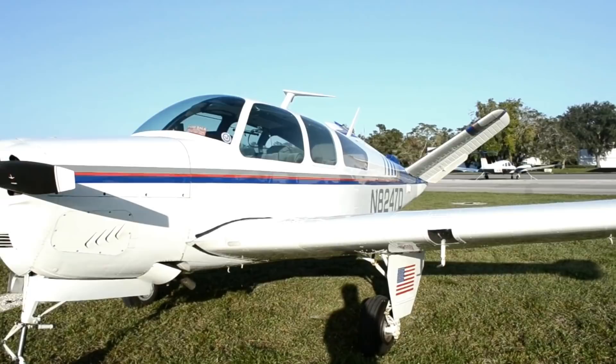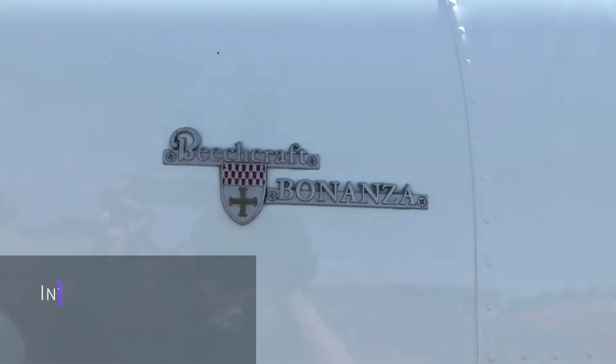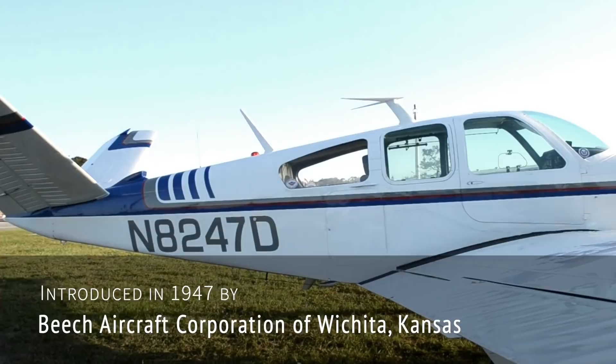So let's start by going back to its roots. The Beechcraft Bonanza is an American general aviation aircraft introduced in 1947 by Beech Aircraft Corporation of Wichita, Kansas. The first model, the Model 35, had that distinctive V-shaped tail.